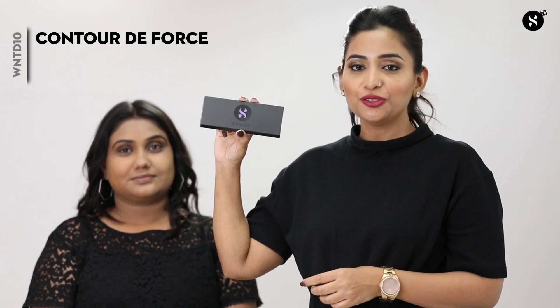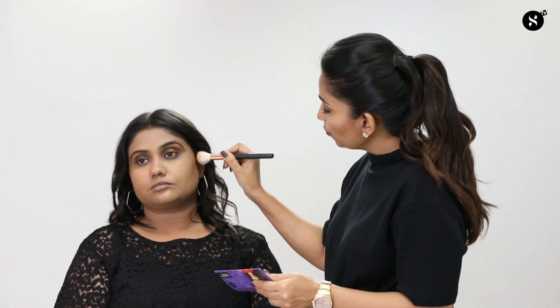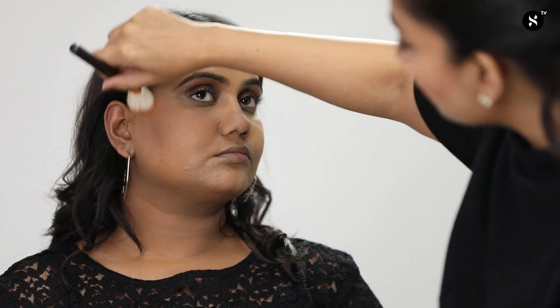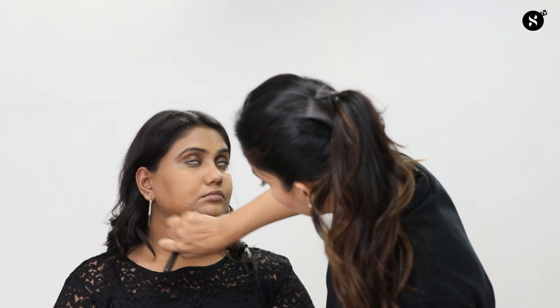Now that we've set her base, we're going to add a little warmth. I'm using the 'Contour the First Face Palette' in shade 02 Vivid Victory to bronze, highlight, and add blush. Starting with bronzing — on the wrong side I'm applying the bronzer below the hollow of her cheeks and blending it downward and scattered, making cheeks look droopy. On the right side, I apply bronzer on the hollow of the cheeks, blending upwards, with some on the sides of the forehead for warmth and blending towards the jawline.